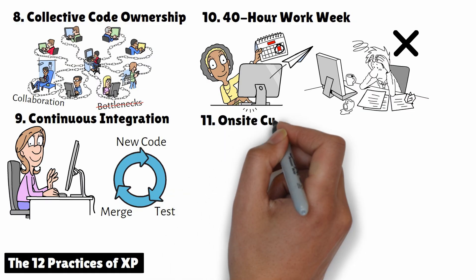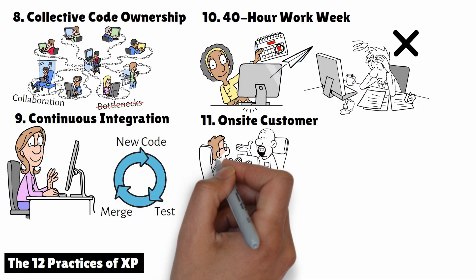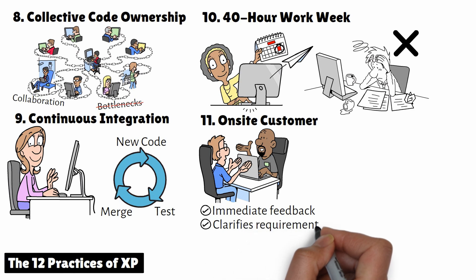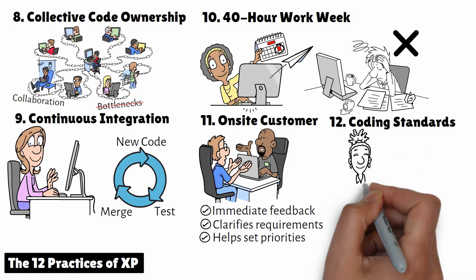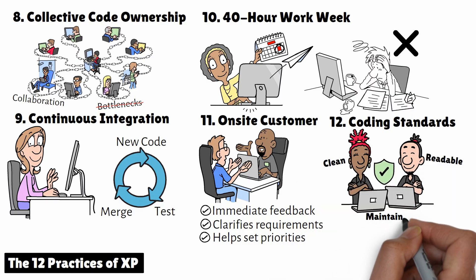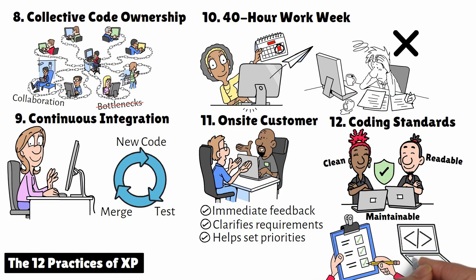11. On-site Customer. An on-site customer is an actual customer, or a representative, who works closely with the team. This person provides immediate feedback, clarifies requirements, and helps set priorities. Having direct access to the customer helps the team make better decisions and ensures the project stays aligned with customer needs. 12. Coding Standards. XP teams follow consistent coding standards to ensure that the code is clean, readable, and maintainable. By adhering to a common set of coding practices, the team can collaborate more effectively and avoid issues that come from inconsistent code.